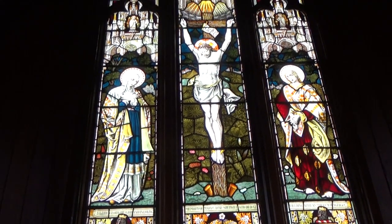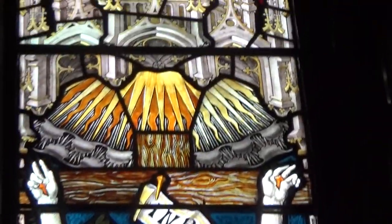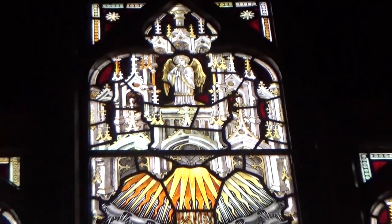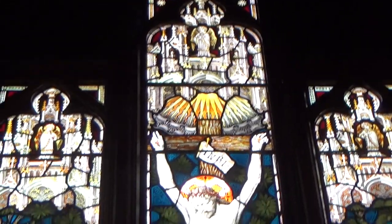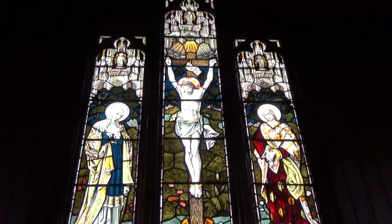That piece just above Jesus's head is very clean and bright now. Yeah, really impressive. Yes, a job well done there, George, I think. Yeah, so that'll keep me in biscuits and tea for a while.